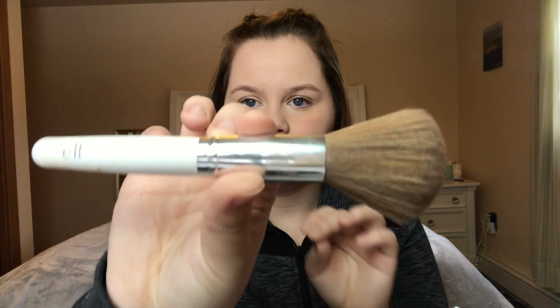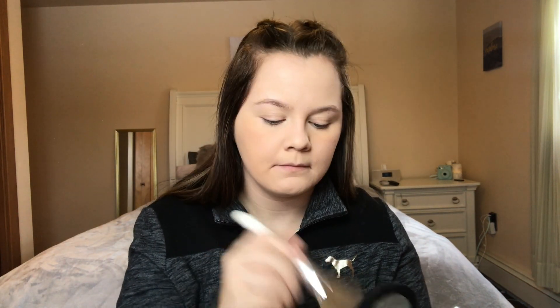I'll do the same thing on the other eye with a fluffier brush — the ELF Total Face Brush. It's just a big fluffy brush. I'll dip my brush in, rub in a circle, tap off the excess, and just blend all over my face. Then I like to take my sponge and press the powder into my skin so you get a more airbrushed look.